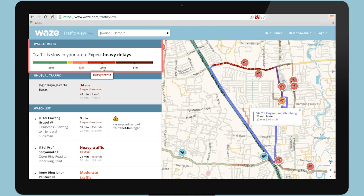The Wazometer provides a high-level snapshot of what traffic looks like in your city. The Wazometer will always be reflective of the entire map area that you share for your area of interest, and show the share of Wazers by the traffic condition they currently find themselves in. As you can see here, 29% of Jakarta Wazers are in free-flow traffic, while 31% of them are unfortunately in bumper-to-bumper.